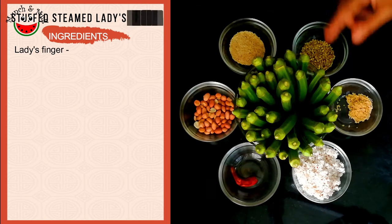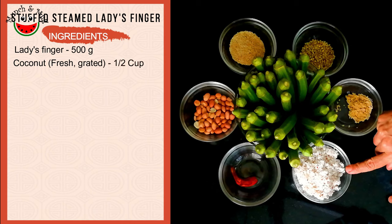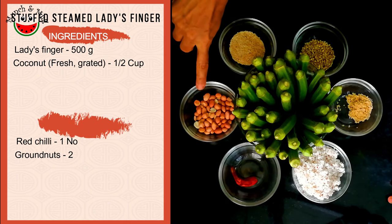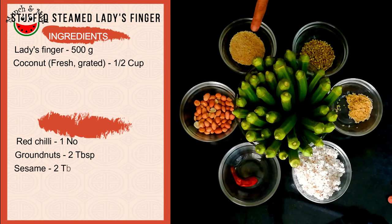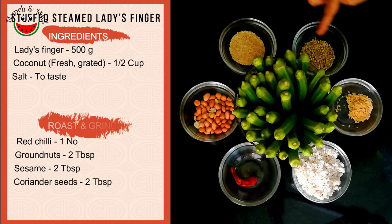I have taken half a kg of fresh lady's finger, half a cup of fresh grated coconut, one red chili, two tablespoons of groundnuts, two tablespoons of sesame, two tablespoons of coriander seeds, and salt to taste. These four ingredients have to be roasted and turned into a powder.